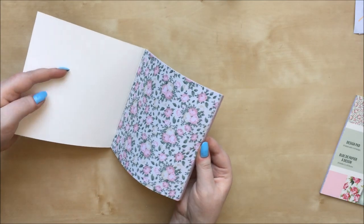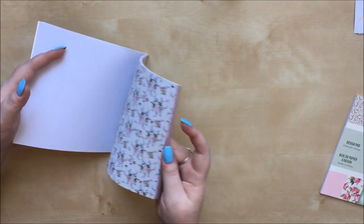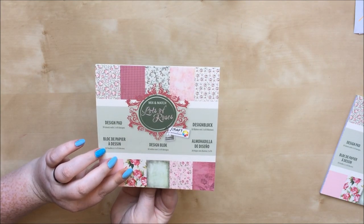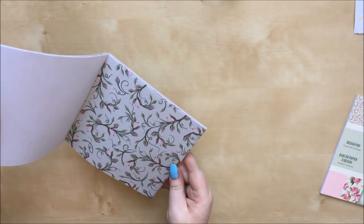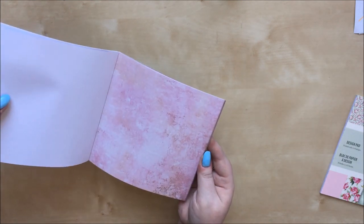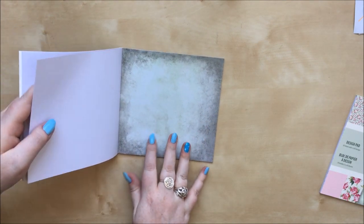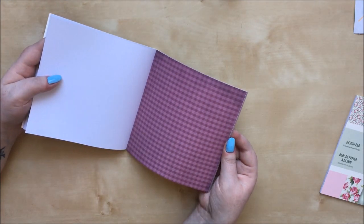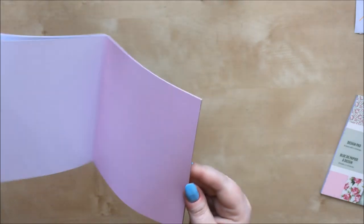Let me quickly show you what's in the paper pad. We've got about three of each design - it's called 'Lots of Roses' so that makes sense. There are several rose designs, I particularly like a couple of them. There are plain background ones which are really handy - I use those a lot; you feel less guilty about using them to frame something when there's no pattern. There's a green one I like a lot, a gingham one, and a very very subtle stripe.